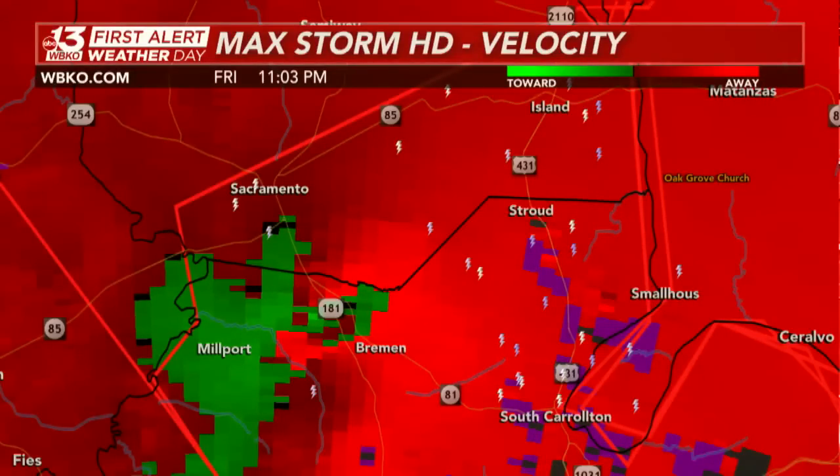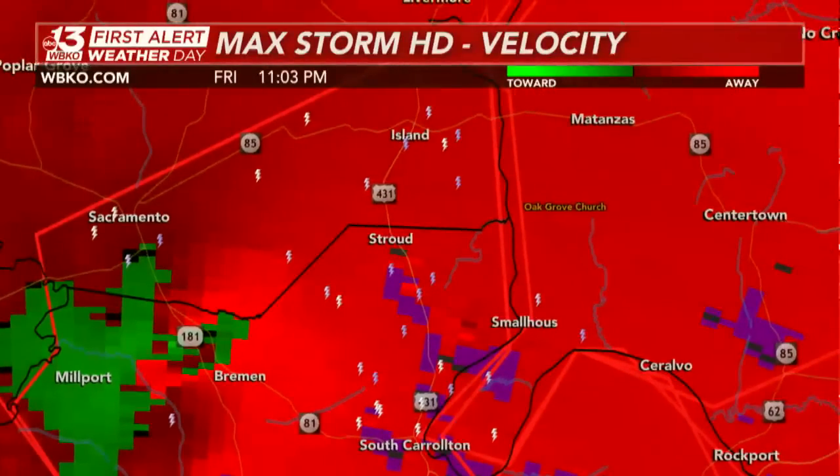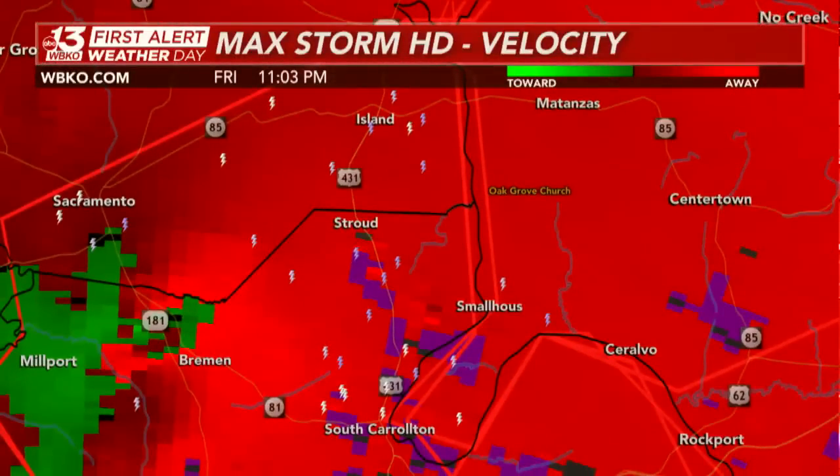Stroud, right now you need to go to that safe space immediately. Also Small House — and these are locations we've been talking about tonight. Oak Grove Church in Ohio County and Small House right at the Muhlenberg-Ohio County line.